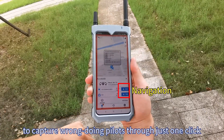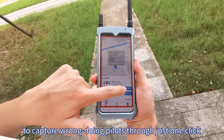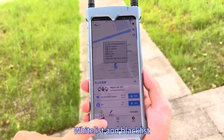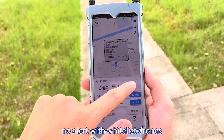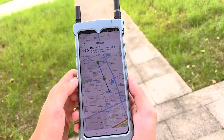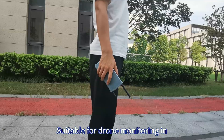It can navigate users to capture wrongdoing pilots through just one click. Whitelist and blacklist functions are supported — no alert is triggered for whitelisted drones. Detection results are logged and easy to play back.